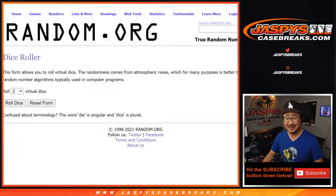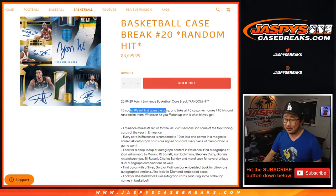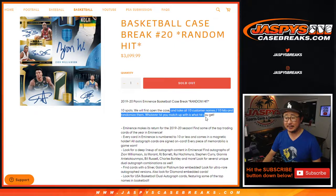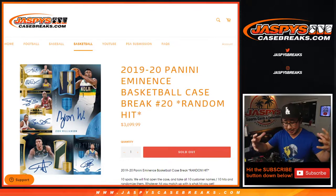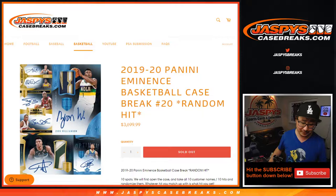Here in break 20, as you've seen the previous 19 times, we're going to open up the case and pull all the hits. Then we'll pause the video, type in all the hits, randomize names, randomize hits, and match you up with hopefully something awesome.